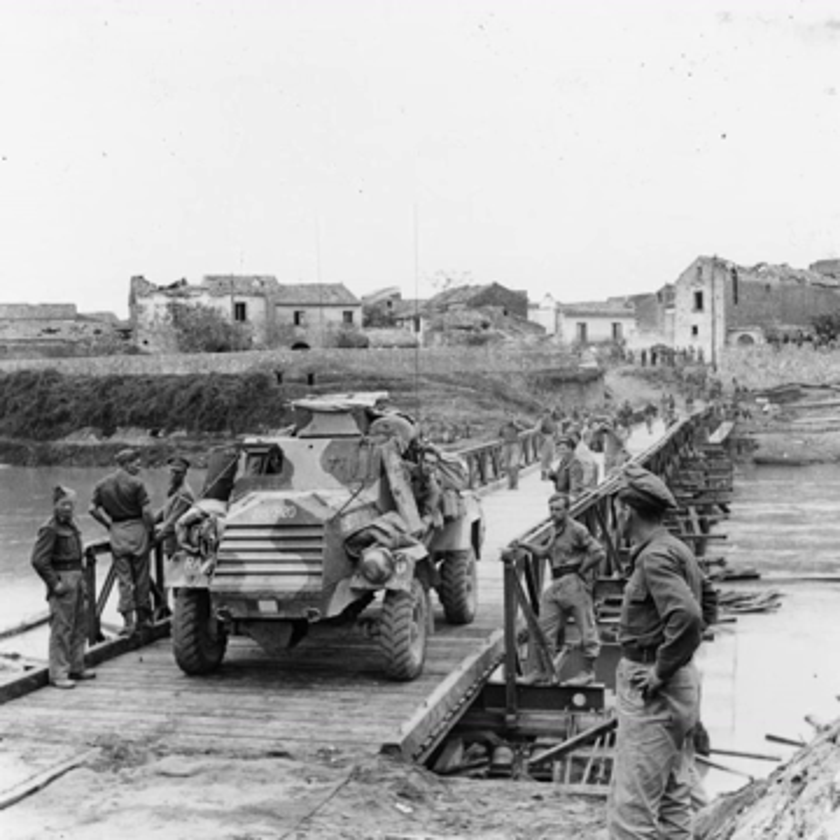Two main variants were produced: Car, Light Reconnaissance, Canadian, GM, Mark I, with turret; and Car, Light Reconnaissance, Canadian, GM, Mark II, without turret.